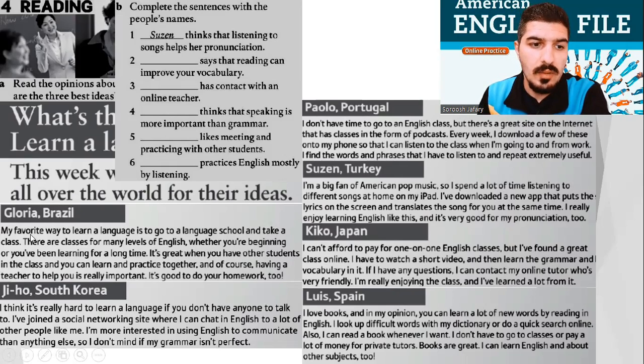1. Gloria, from Brazil. My favorite way to learn a language is to go to a language school and take a class. There are classes for many levels of English, whether you're beginning or you've been learning for a long time. It's great when you have other students in the class and you can learn and practice together. And of course, having a teacher to help you is really important. It's good to do your homework, too.